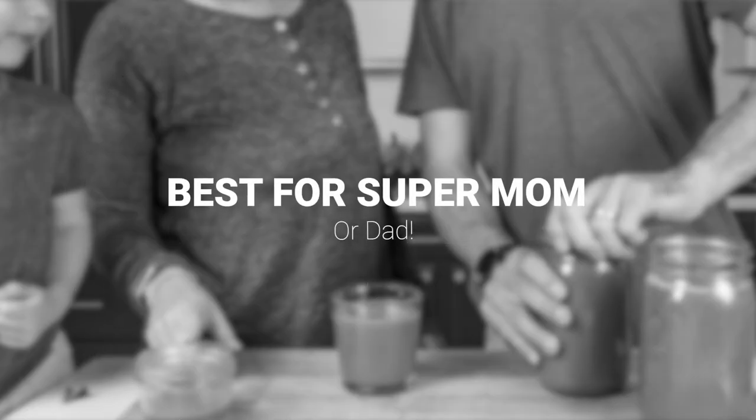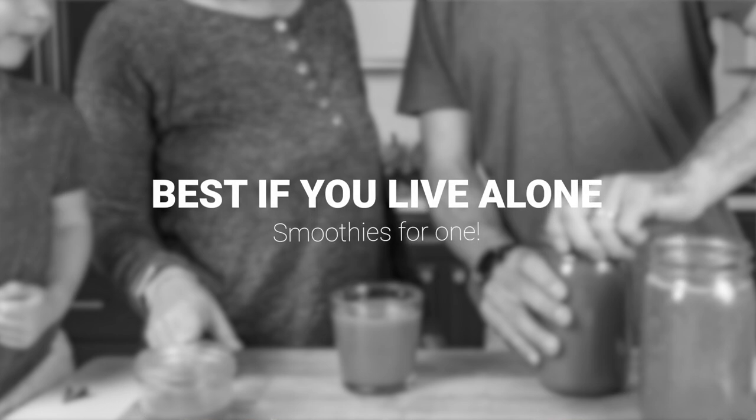Best Vitamix for a super mom — if there are children in the house — definitely Ascent series. You can add on to it, get the 8-ounce, get the food processor attachment. Best if you live alone, that's an E310 — it's got the low-profile narrow body. We've had a lot of people get the V1200 pack — it comes with a 20-ounce container and they're really successful. And it's not uncommon for people to tell us they went all in and got the A310 because they're going to have it for a long time and are planning for the future.